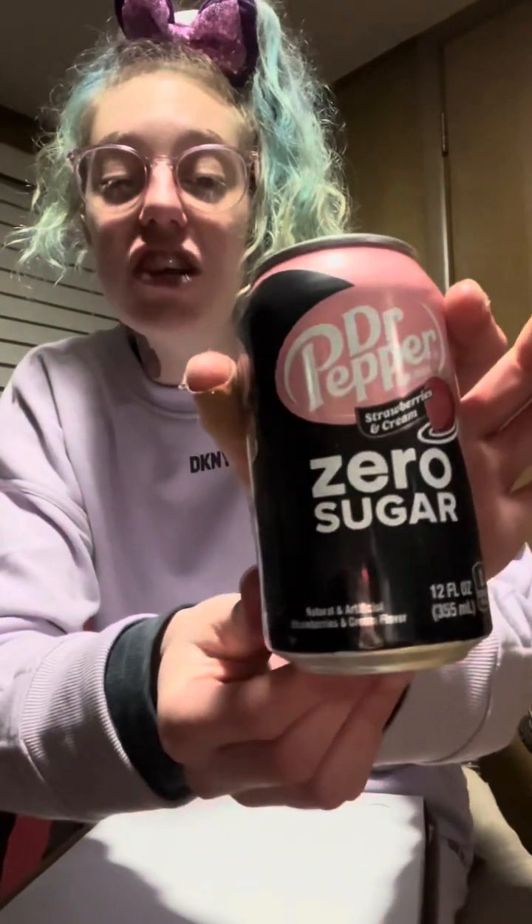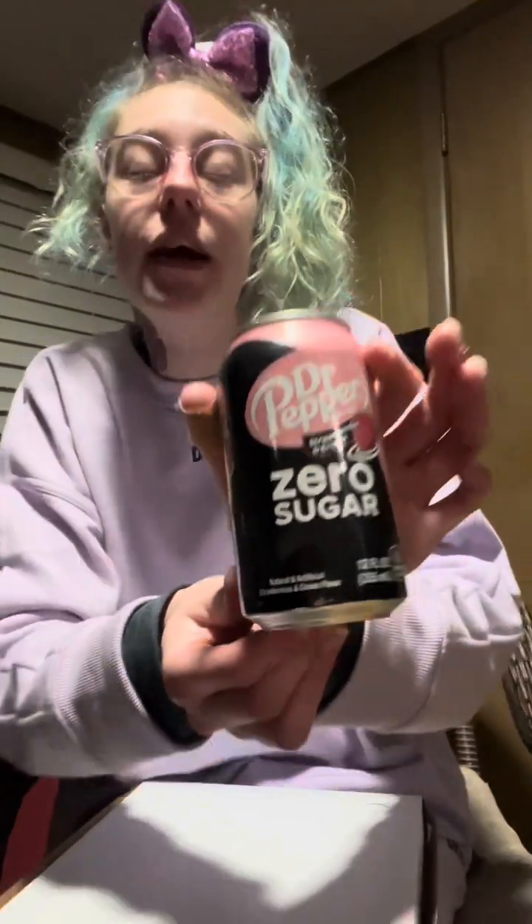My drink is Zero Dr Pepper Strawberries and Cream. This is really no different than the regular Strawberries and Cream Dr Pepper — it's so freaking good. I can taste a little difference but it's not bad. It's the zero sugar version, still has caffeine, still tastes like strawberries and cream. A nice crispy zero strawberries and cream — so freaking delicious.